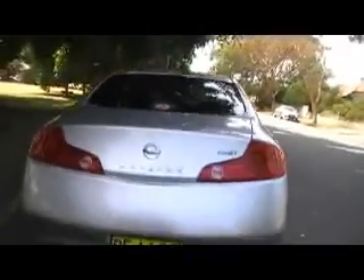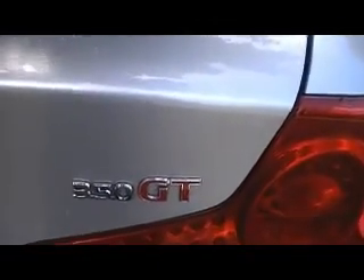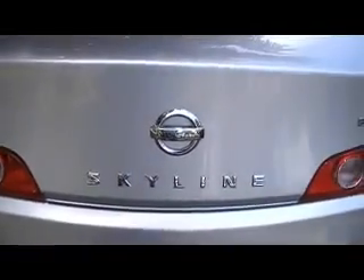This is an '04 model. It has 50,000 Ks and the car has the factory Brembo brakes package, as you can see there. It's got silver alloy wheels, and this car is completely original, which is normally pretty rare for a Skyline. It also comes stock with dual exhausts, and there's a 350 GT Skyline badge.